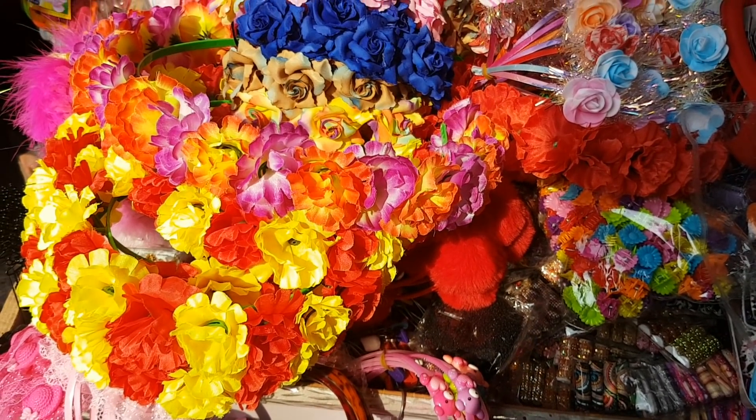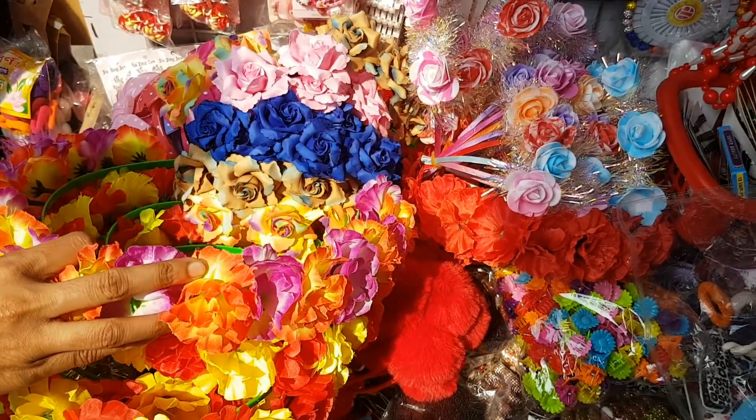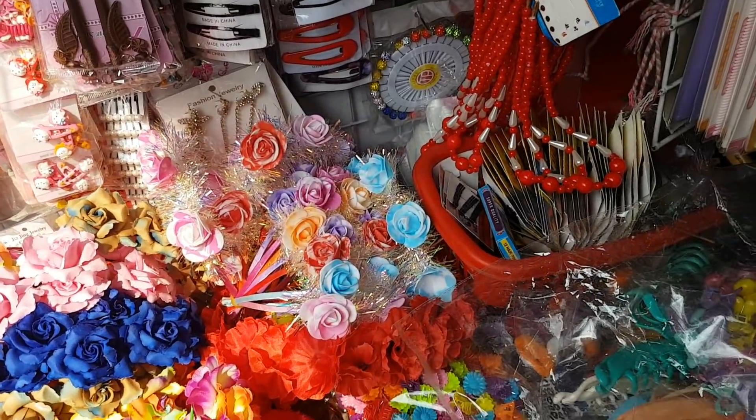Hello, I'm going to show you the first beauty concept. Today I'm going to show you the flower crown collection. This is the new arrival. This is the best quality. It's awesome.